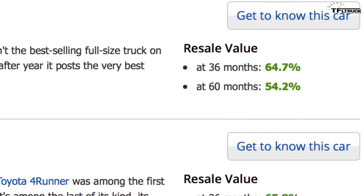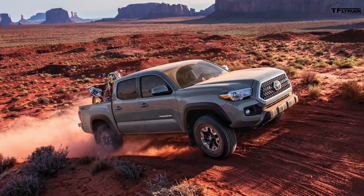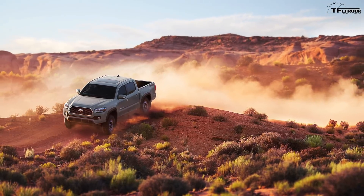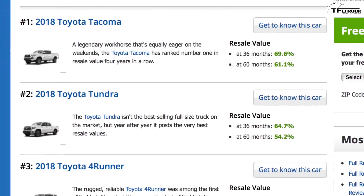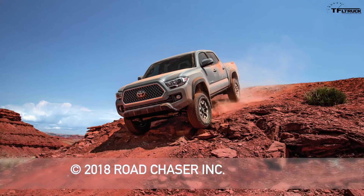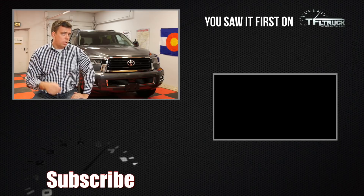Number one on the list is no surprise — in Colorado there are so many Toyota Tacomas and it's difficult to buy a used one because the used value is almost as high as the original price. After five years, KBB says the Tacoma will maintain 61.1% of its original value, and after just three years, 69.6% of its original MSRP. If you want to maintain the value of your vehicle, the Tacoma is the vehicle for you. The reliability story is there along with small incremental improvements for usability and off-road capability, plus the TRD Pro version.